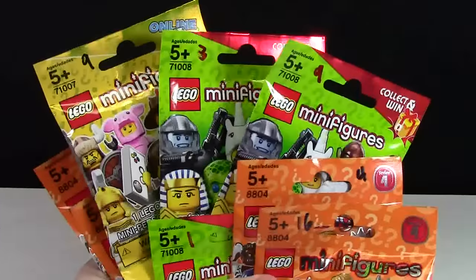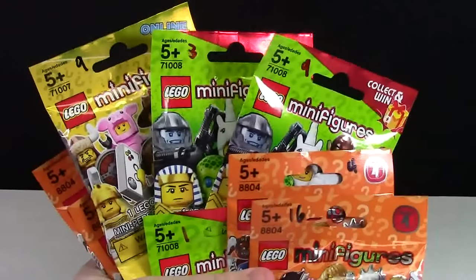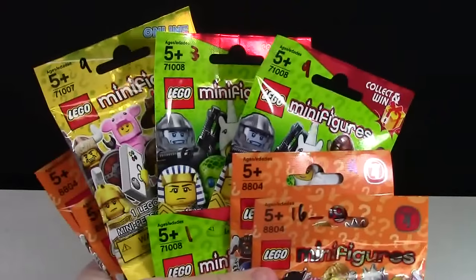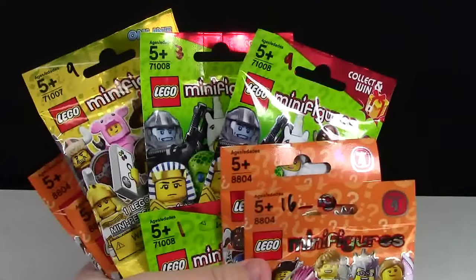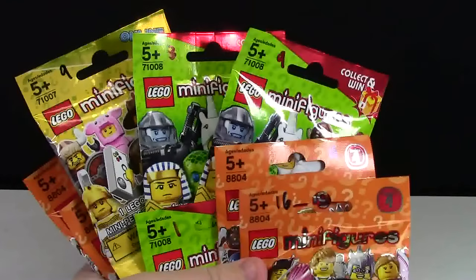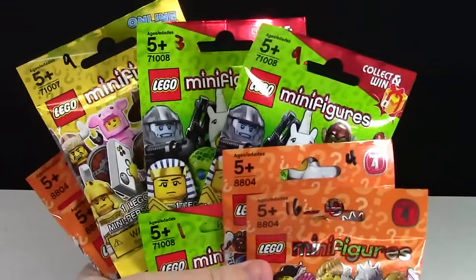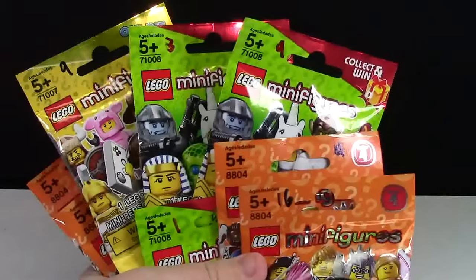It was amazing. Every single minifigure I bought had a number on it and I loved it. I didn't have to feel a single bag — I knew exactly what minifigure I was getting. There was no chance of getting duplicates, and it was just awesome. It saved me all the struggle of having to feel all these packages because somebody had already done it for me.